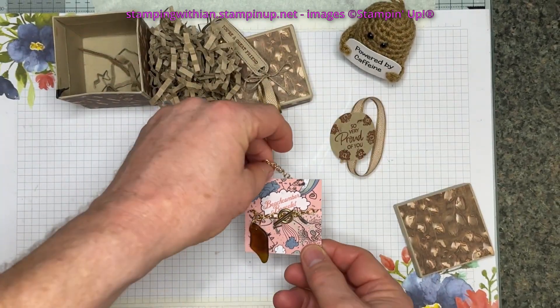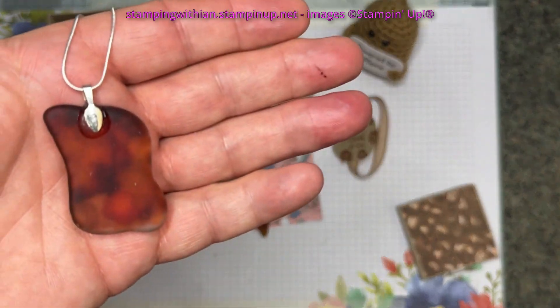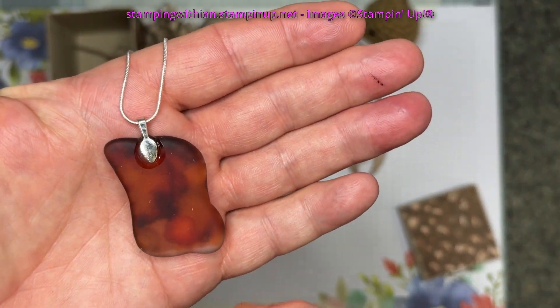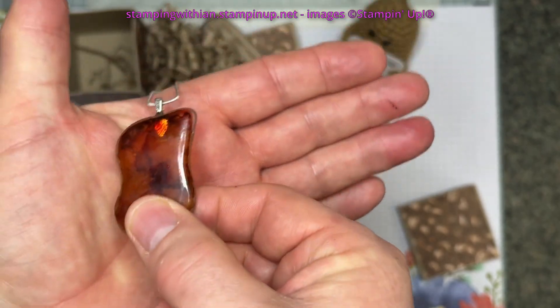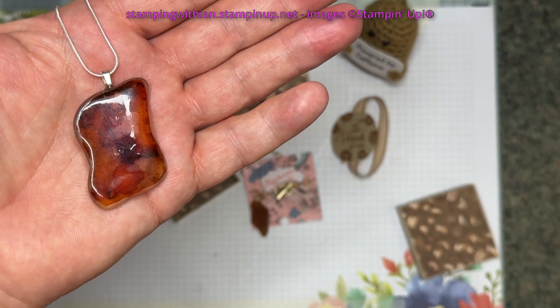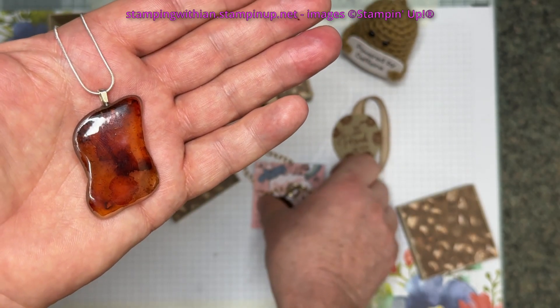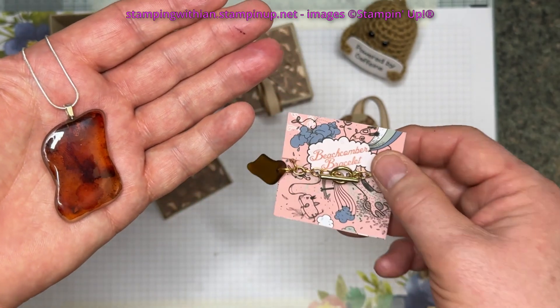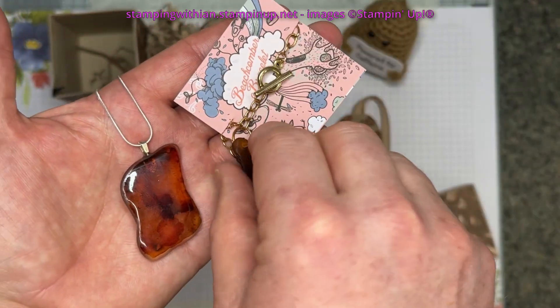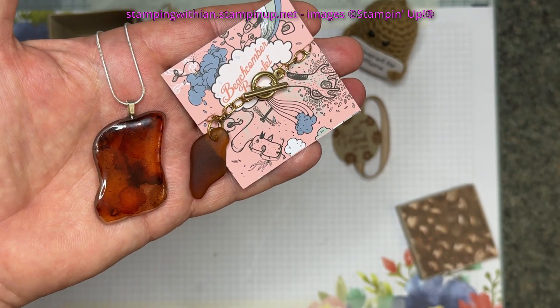I'm now going to show you something which makes me think Trisha could be a bit of a witch — but not really! This is something I bought this Christmas, also sea glass. That's the shiny side. This is from Sid Hazelden at Artemis Crafts on Etsy. Look how they match. Isn't that wonderful?